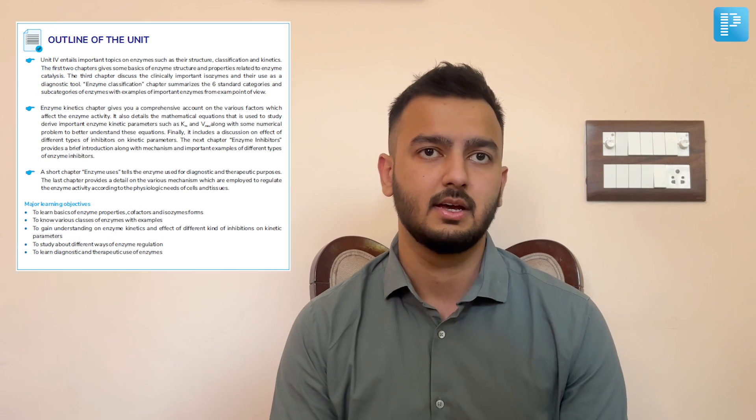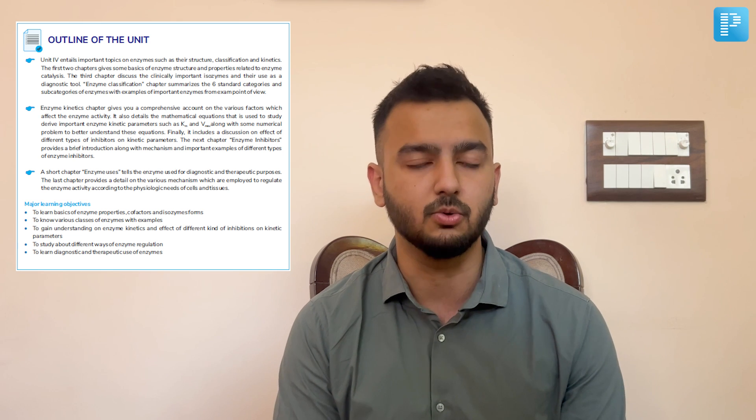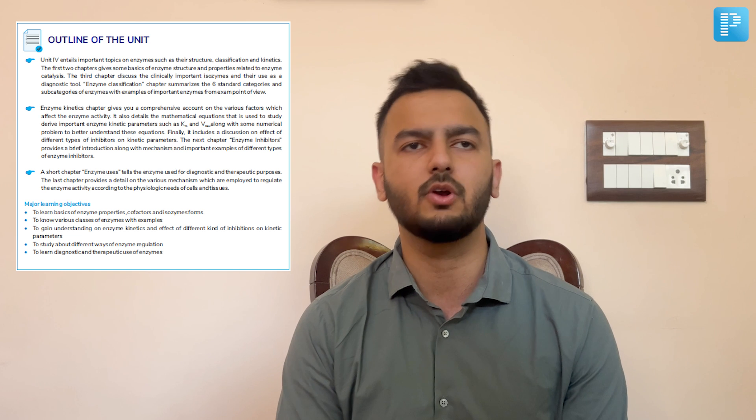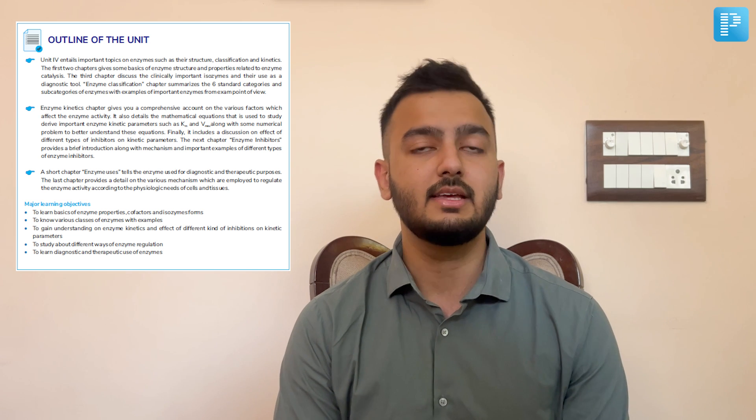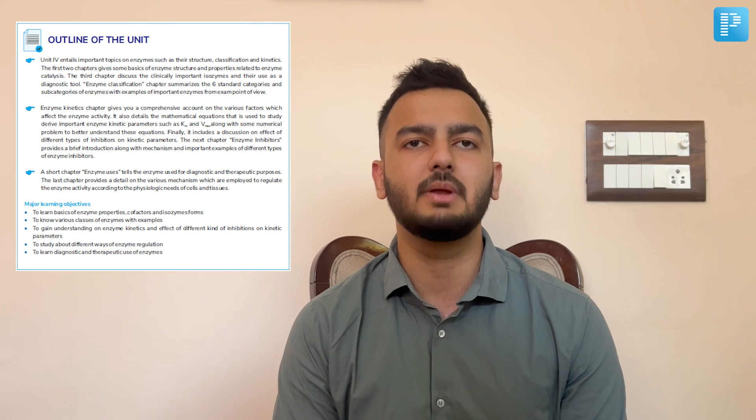For those who like an overall view before diving into a subject, they have come up with not just one but two features. An important topic list is given before each subject, providing an overall big picture and helping you quickly revise at the time of examination. There is also an outline of the unit feature that provides the learning objectives of the entire unit, giving the student a clear mindset before approaching it. Together, these two features do an excellent job of introducing each unit.